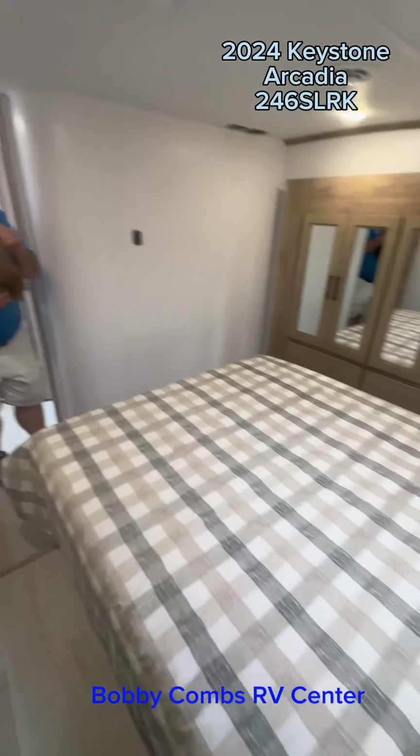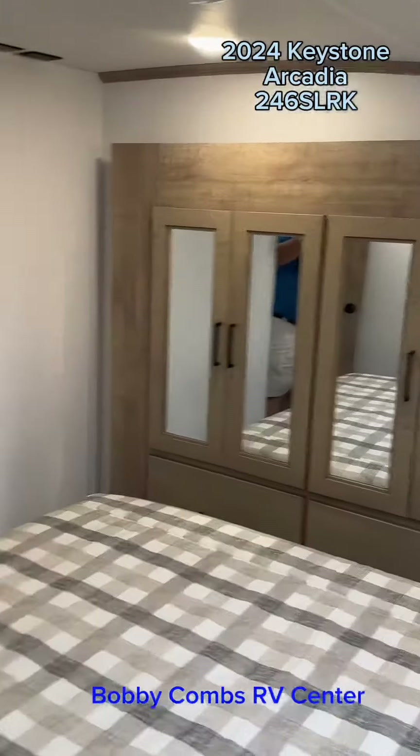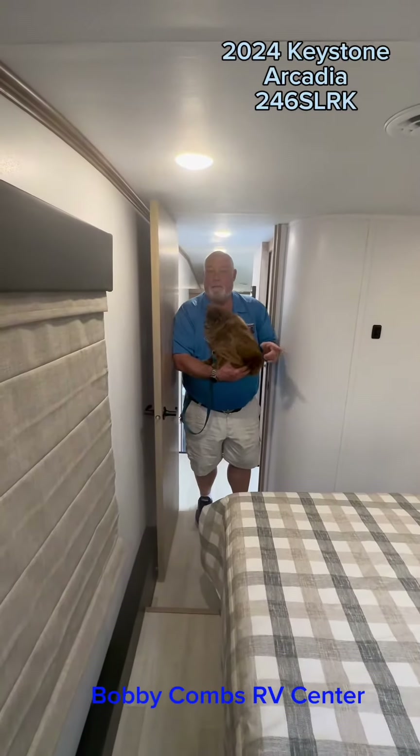In the bedroom, you have a full 60 by 80 queen bed with a wardrobe cabinet that pushes out and gives you plenty of extra storage. Cabinets above the bed as well.